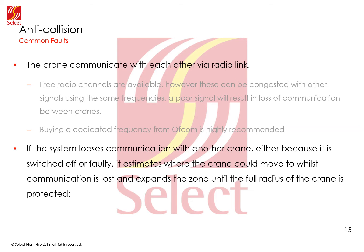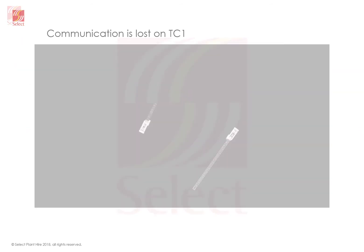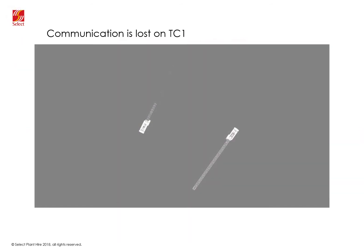If the system loses communications with another crane, an older system would instantly block out an area equivalent to the full slewing area of the crane, because it does not know where the hook could be. Newer systems are slightly more effective: an exclusion zone will appear around the crane and enlarge over time, estimating where the hook could be within that period. If communication is re-established, the exclusion zone would instantly vanish.